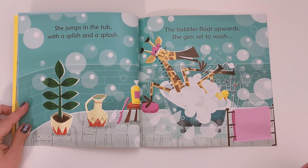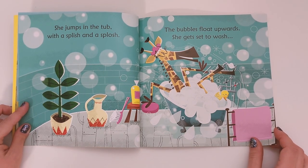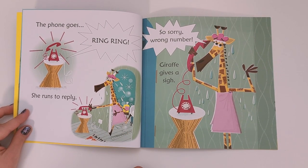She jumps in the tub with a splish and a splash. The bubbles float upwards. She gets set to wash. The phone goes ring ring — she runs to reply. 'Oh, so sorry, wrong number.' Giraffe gives a sigh.